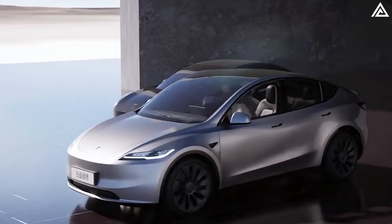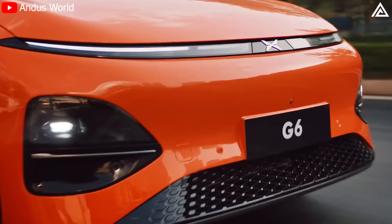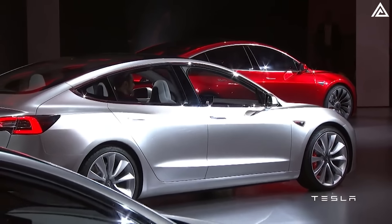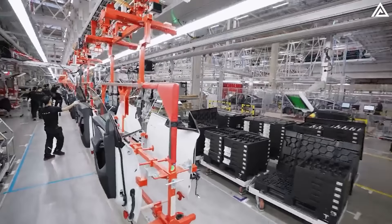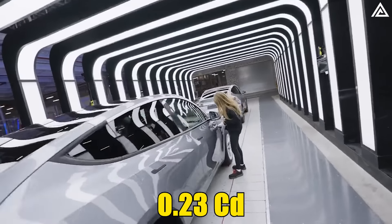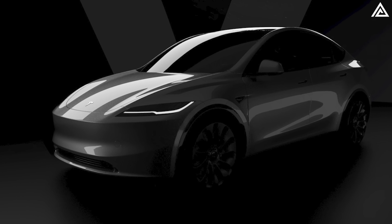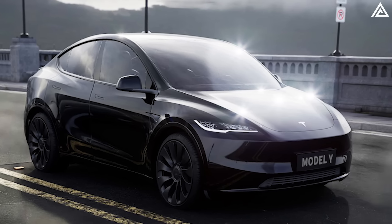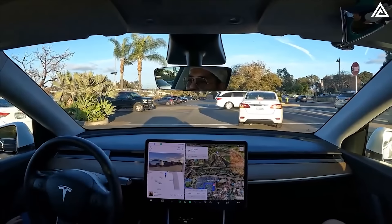Looking ahead to the 2025 Model Y Juniper, Tesla is expected to push the envelope in both design and technology, aiming to outdo competitors like the Xpeng G6. Early indications suggest Tesla will introduce a refreshed aesthetic that builds on the sleek, minimalist ethos of the current Model Y. With Tesla's continuous focus on efficiency and performance, the Juniper could further achieve a drag coefficient lower than 0.23 Cd. The 2025 Model Y Juniper is anticipated to feature a more refined front fascia, incorporating advanced lighting and sensor technology, redesigned LED headlights with potentially adaptive lighting, and an updated sensor array to enhance its autopilot and full self-driving capabilities.